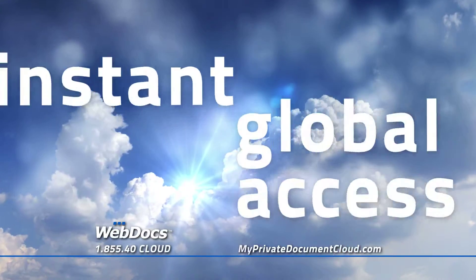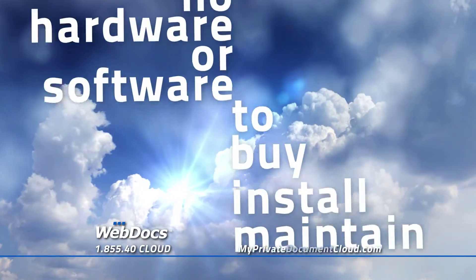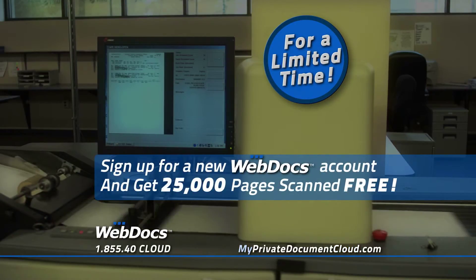The WebDocs Cloud: instant global access, unlimited users, and no hardware or software to buy, install, or maintain. There's never been a better, more cost-effective way to manage and protect your critical business documents.